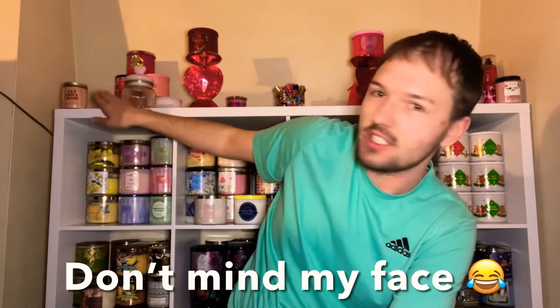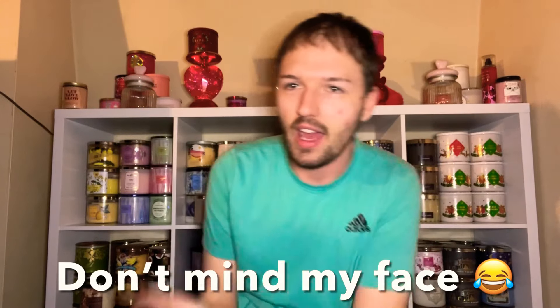Hey gang, welcome back to another video! Thank you guys so much for clicking. Happy Saturday — I hope you're having a great day. If you notice the background, we finally picked up a shelf at Target today, so I was able to put my candles out on display. Someone suggested I display them and I was waiting for a day off to grab a shelf. It was so easy to put together, and I can display seasonal decor items up top too. Let me know what you think in the comments — I'm loving it!